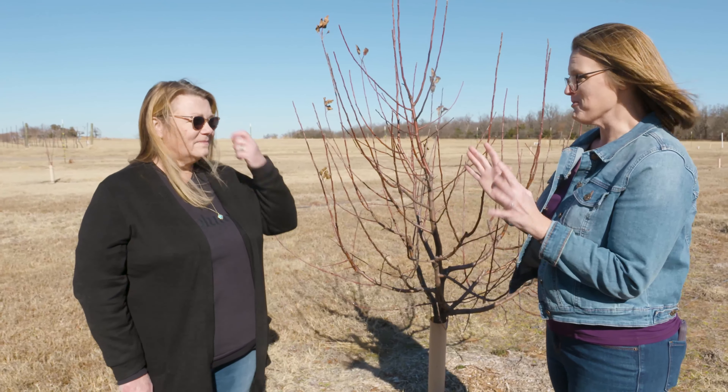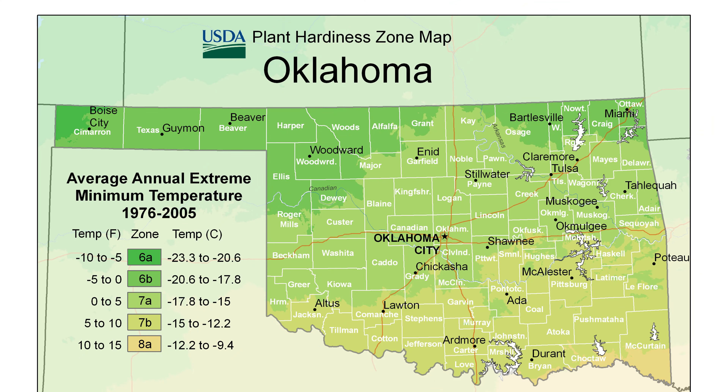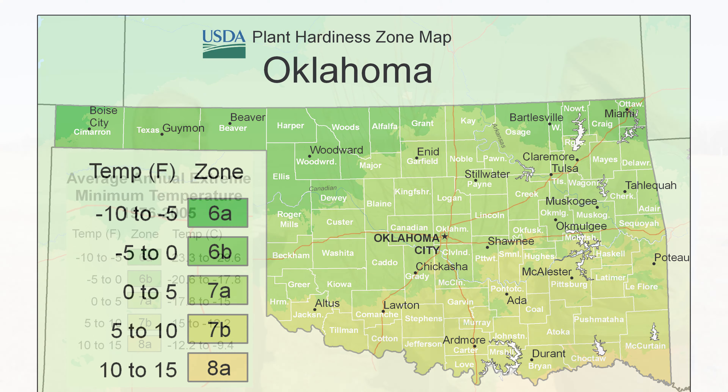It can get complicated when buying fruit trees, but some companies make it simpler — just enter your zip code and they'll recommend certain varieties for you. Selection is also organized by zone, and most of Oklahoma is going to be in zone six and seven, so just know where you are in the state and find the trees that are going to fit.